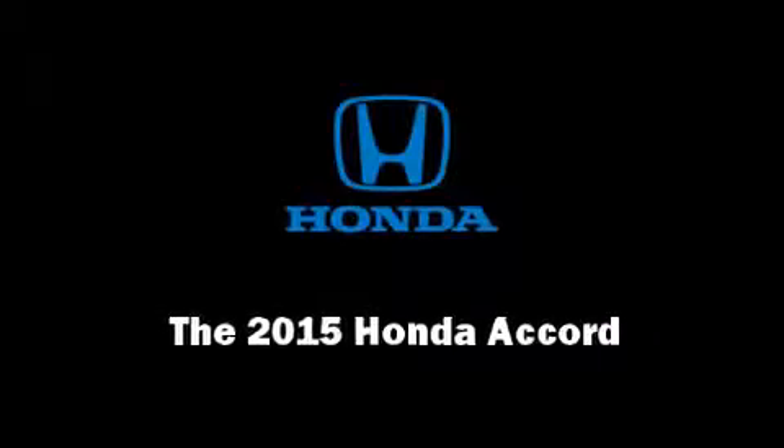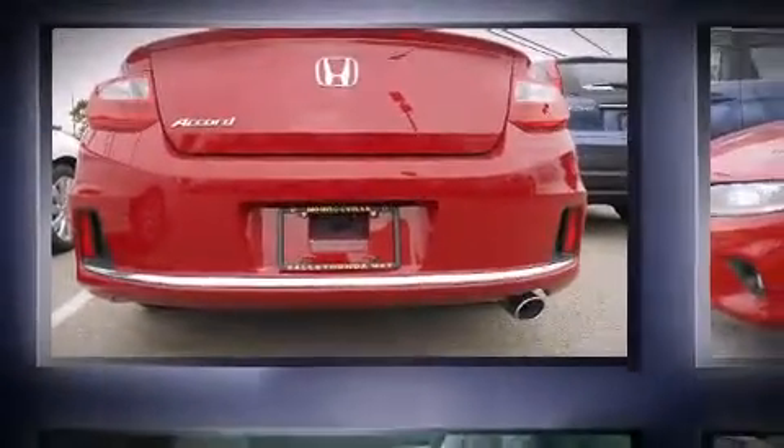Climb inside the 2015 Honda Accord. This two-door, five-passenger coupe stands out among competitors in its class.